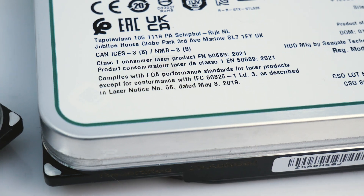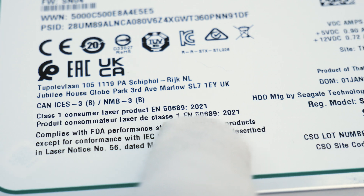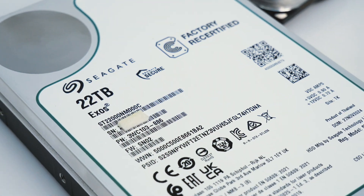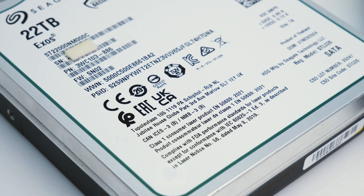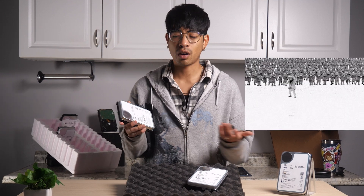A number of people on Reddit and other forums have noticed the small text 'Consumer Laser Product.' It is a warning on the newest Exos recertified line by Seagate that we offer on our site, ServerPartDeals. It's not normally there for any of the drives we've received before, and we have gotten literally hundreds of thousands of hard drives. We noticed this too, and we looked through the data sheets, done our own research and testing in-house, and even reached out to Seagate ourselves — without a response.